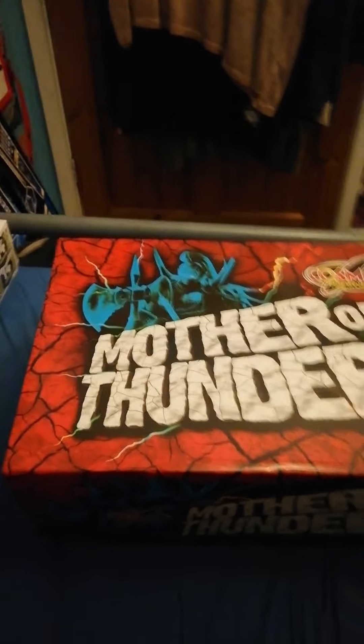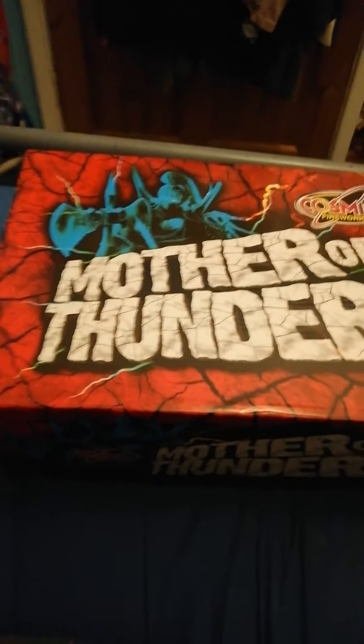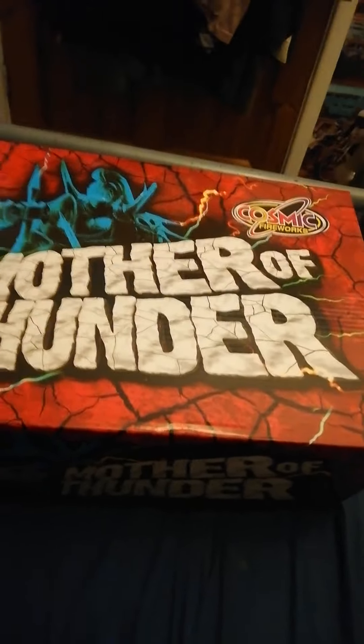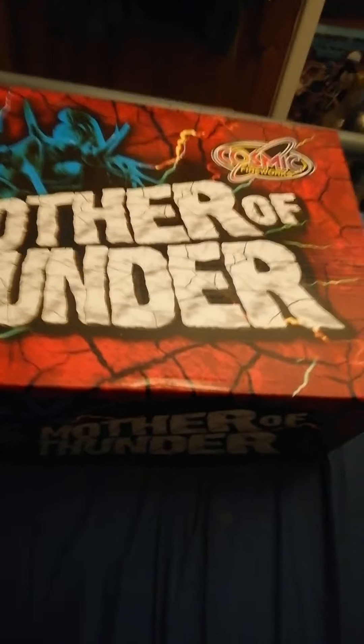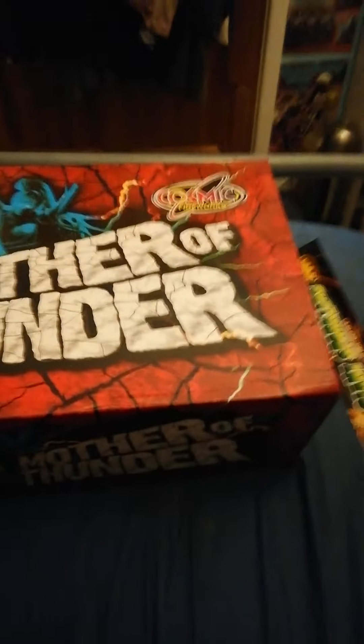Hello everybody, it's Phil Speeder here, back with another video for 2020 — a firework video. Still got a lot of fireworks left from last year, so probably won't be getting a lot more — maybe 50 or 60 quids' worth max — but who knows with this COVID.